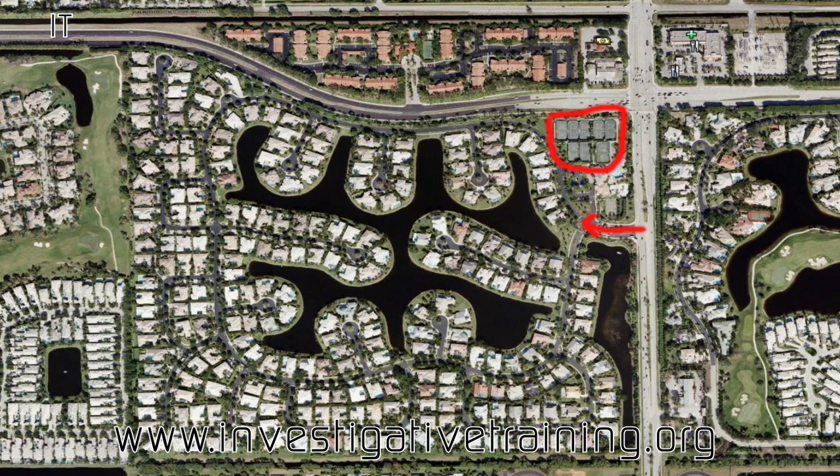These are the tennis courts. The client provided me information that the subject plays tennis. There's also a swimming pool and a basketball court here. The subject lives over here, second house in on this little street. Basically everybody on the street would know everybody else — no vacant houses, no place to set up.